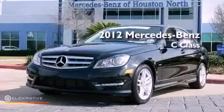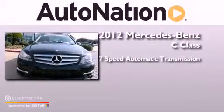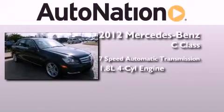This is a certified pre-owned 2012 Mercedes-Benz C-Class. This four-door sedan has a seven-speed automatic transmission and an inline four-cylinder engine.